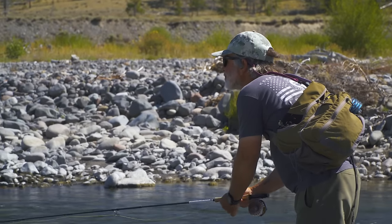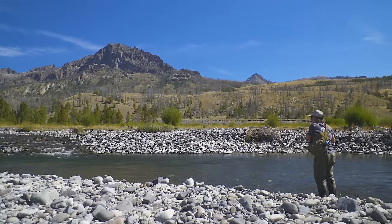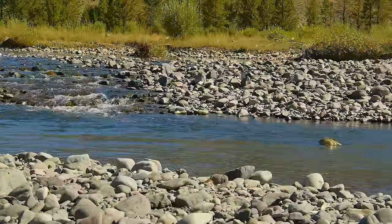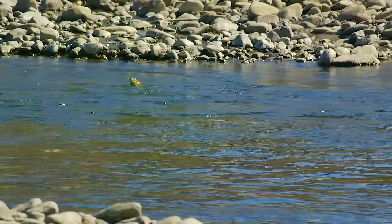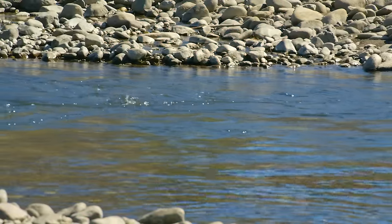Sometimes you don't need to bother learning to read the water. If you fish the same river every day or even once a month, you learn where trout feed by experience. If trout are visibly feeding on the surface, you already know where they feed and can get an idea of how many are around. Even if you don't catch any, the next time you fish you'll have a good idea of where they live.